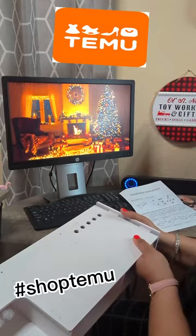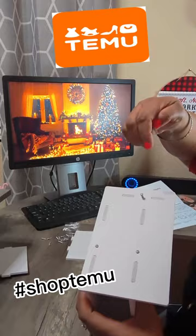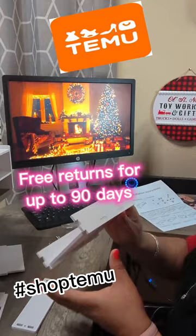Just watch and enjoy the video and also don't forget to shop Temu. On your first order with Temu, you will receive 30% off and also shipping is free — United States only — and free returns also for up to 90 days.